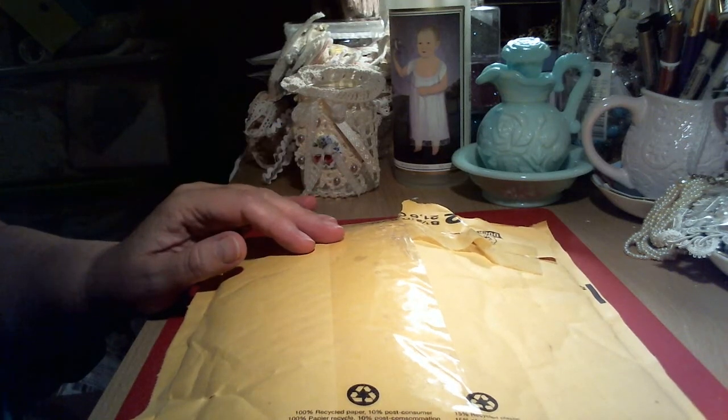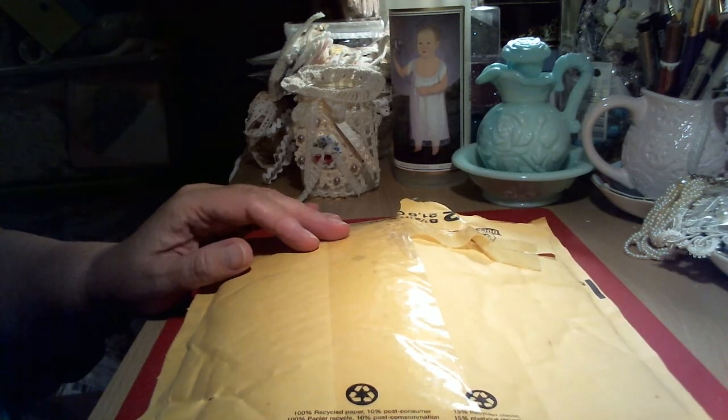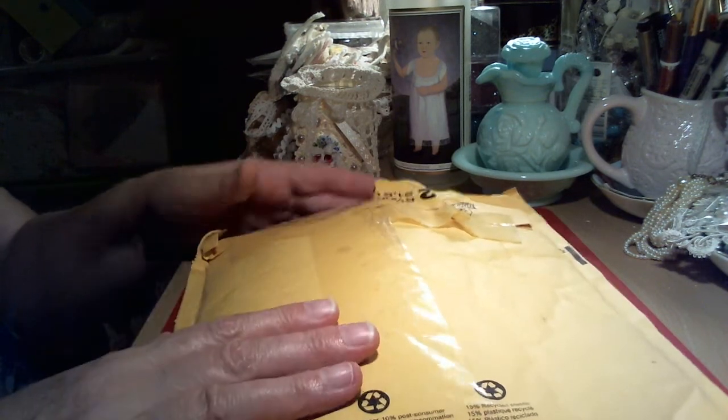Hi everybody, it's Donna here, occasionally Zsa Zsa again, with another entry into my wedding gown giveaway. This is entry number 12, so let me just get started.